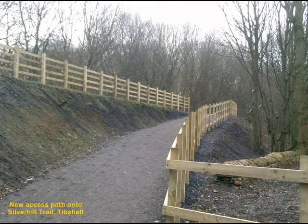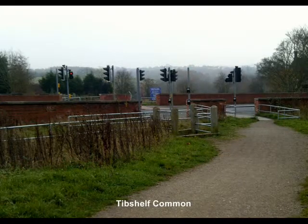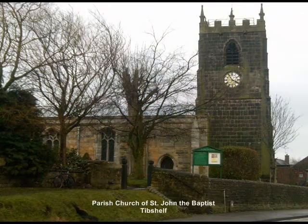With the increase of available employment in the area, the local population of Tib Shelf increased from around 700 in 1800 to double that by 1871. The population continued to increase, and ten years later had reached approximately 2,250, and by 1920 as many as 4,000 people lived in the parish — mainly due to the coal mining facilities that existed at the time.